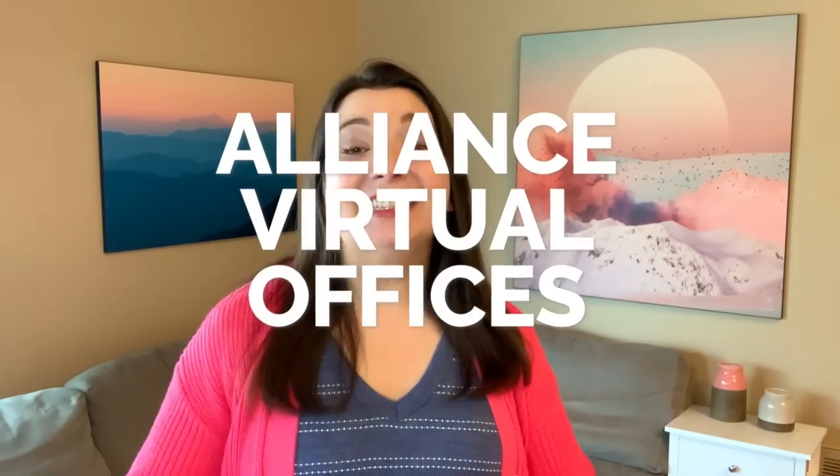You don't need a magic wand or to spend thousands of dollars to level up your business. Let me introduce you to today's sponsor, Alliance Virtual Offices. If you've never heard of virtual offices before, then stay tuned because they are your secret weapon for making your business look professional, competent, and ready to conquer the world.